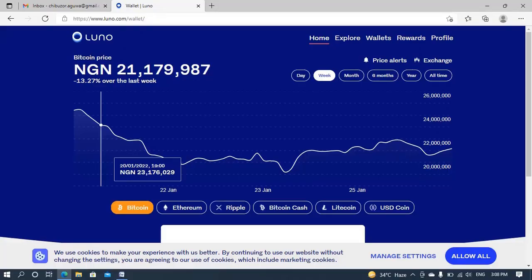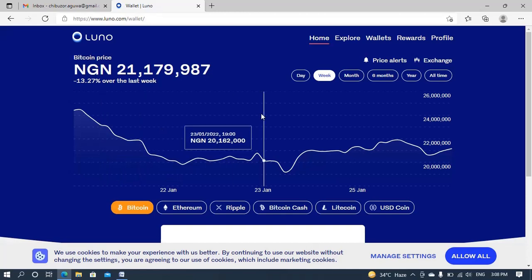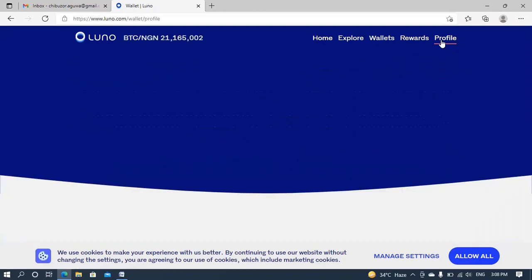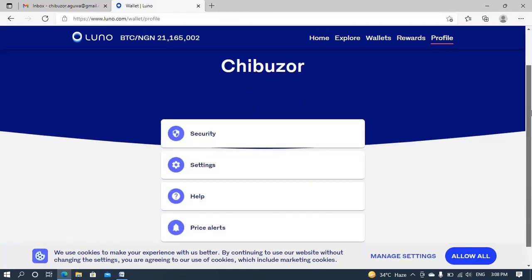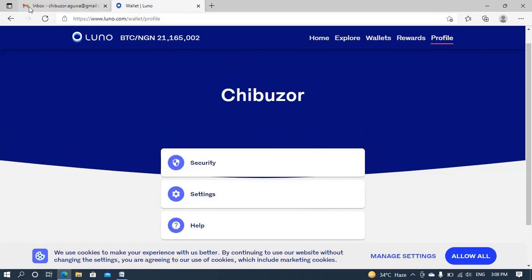Welcome back. Now we are in the LUNO website — I'm using the desktop platform so that we can easily see what's happening. If you're confused, this is my account — Chibuzo — that's what you need to know. Before I get down to business and the naira withdrawal practical example...